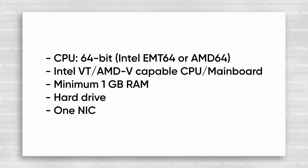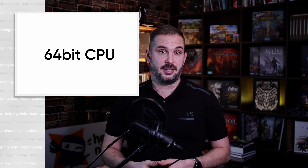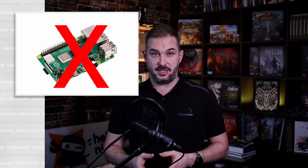CPU: 64-bit Intel or AMD, Intel VT or AMD-V capable CPU and mainboard — almost all modern computers support this. Minimum of one gigabyte RAM, a hard drive, and one NIC or network interface controller. The only important thing in this list is the architecture of the CPU: it needs to be x86 64-bit based, so any Intel or AMD CPU will do.